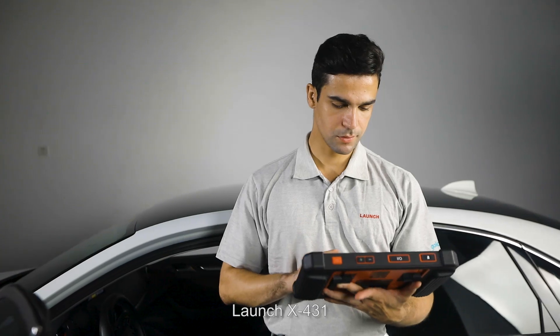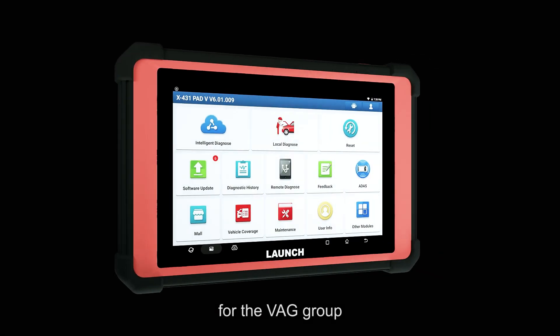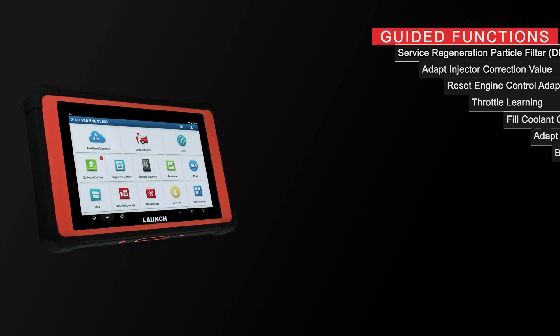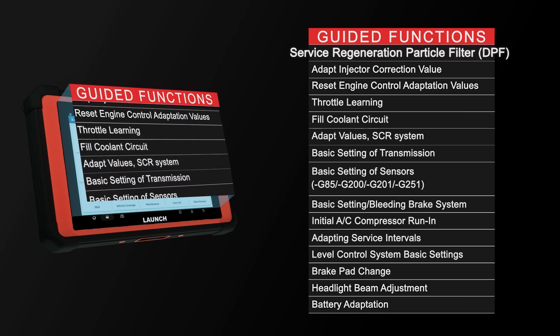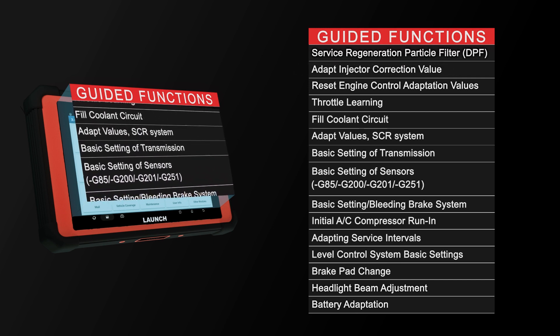Launch X431 software now supports guided functions for the VAG group, which saves time and guides the user step-by-step on how to perform diagnostic functions correctly, such as service regeneration, particle filter DPF, adapt injector correction value reset, and engine control adaptation values.